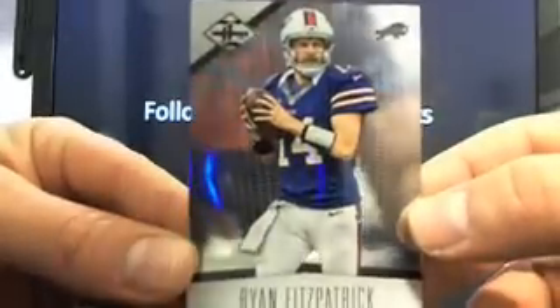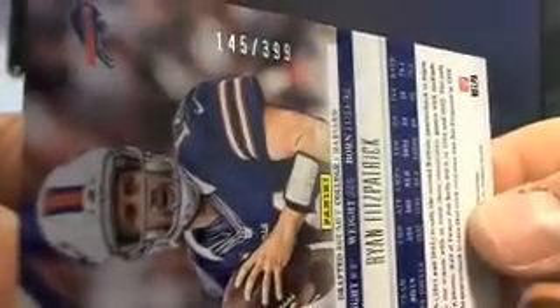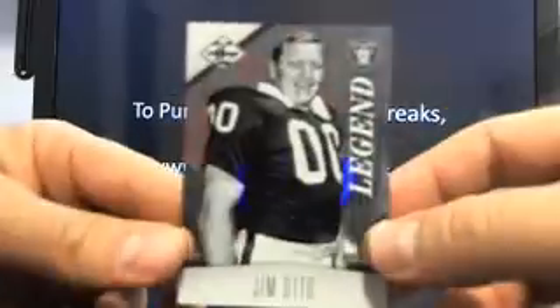Ryan Fitzpatrick, and that's going to the Bills. That's Mark L. And that's going to be 145 out of 399. And we've got Ryan Matthews going to the Chargers. James, HOF. There you go, buddy. 351 out of 399. And you've got a Jim Otto, and that's going to go to the Raiders. That's VJR.